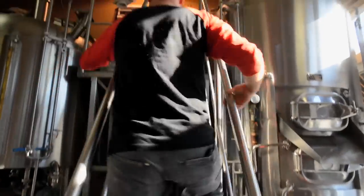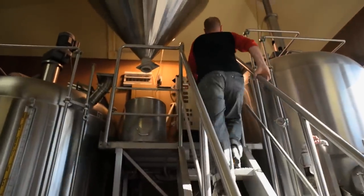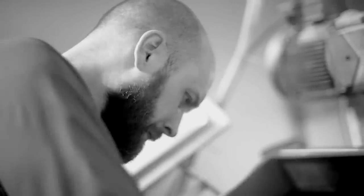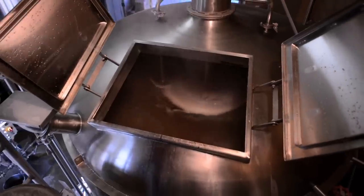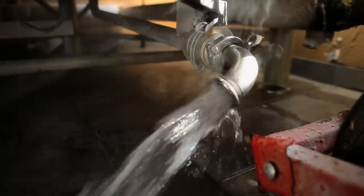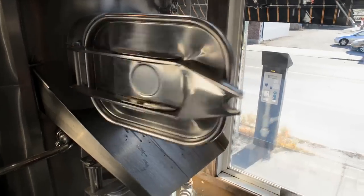The brewing process starts with the mill. We use our grains — they get crushed up fine, the husk gets broken open, and it gets passed into the mash and water tun. At that point you're basically making oatmeal, trying to extract all the sugar out of the grains. There's a perforated floor and the sugar water drops to the bottom. What's left is the spent grain, which gets shoveled out.